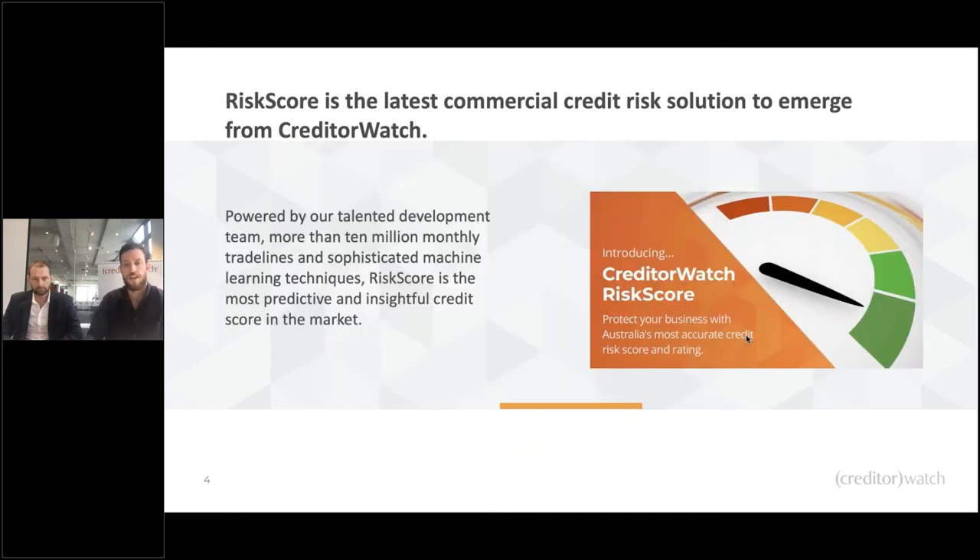Today is about Risk Score, our brand new score launched a week ago. It replaces the previous CreditWatch credit score that we had for about five or six years. There have been plenty of questions about what the difference is — and I've got the man who is going to answer all of those questions. James will be able to walk us through everything.